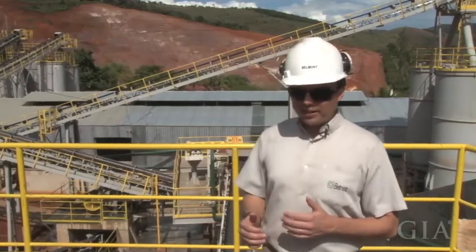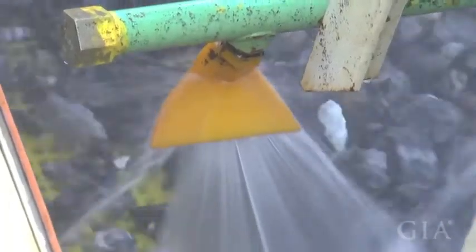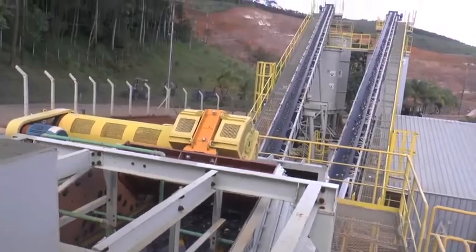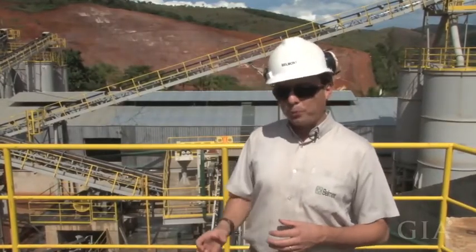Stones under 40 millimeters go to the HydroClean. It's an equipment that puts high water pressure on the stones in order to clean them and make the emeralds more visible for the optical sorter machines.